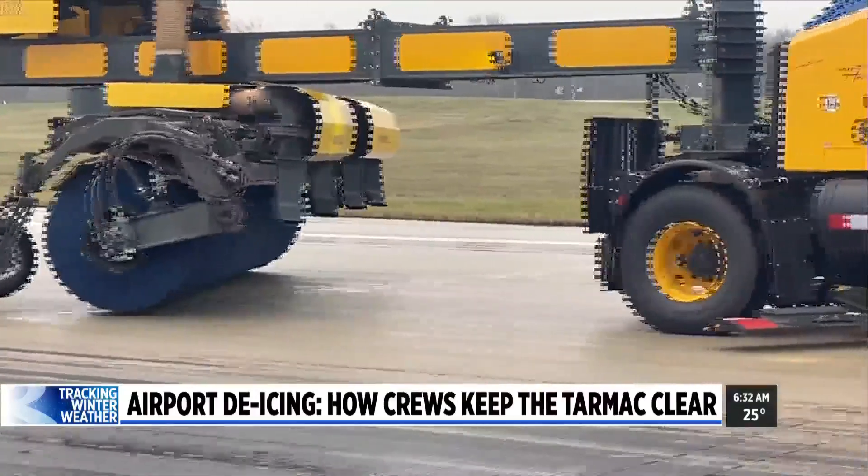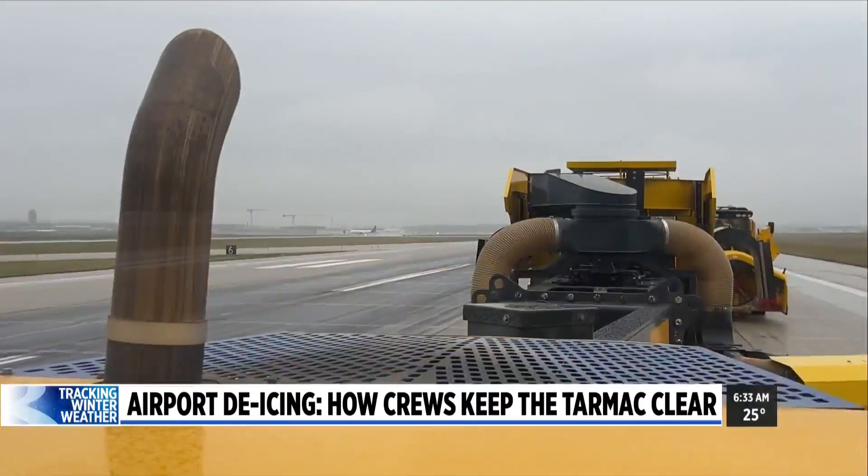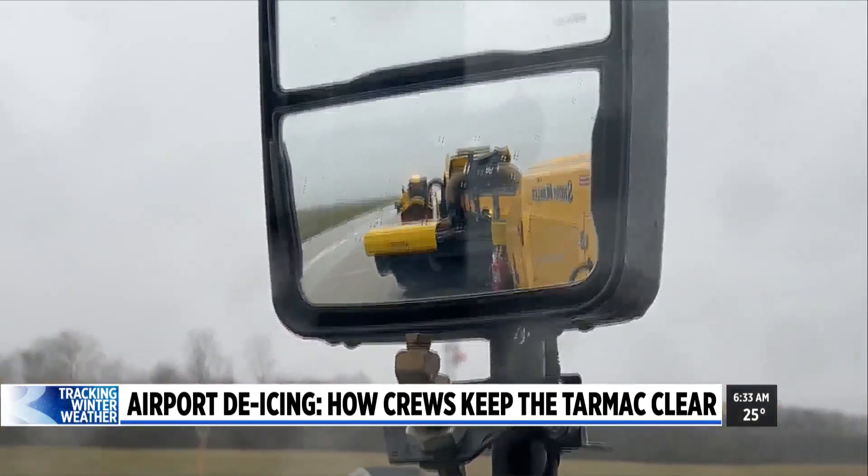Instead of plows, the equipment has brooms and blowers to clear the snow. Instead of salt — which is very corrosive to aluminum, and airplanes are made of aluminum — crews use two chemicals: potassium acetate in liquid form and sodium formate in solid form. During an icing event, they spray the entire surface with potassium acetate from a boom truck, and for pre-treatment, they may also apply solid sodium formate.